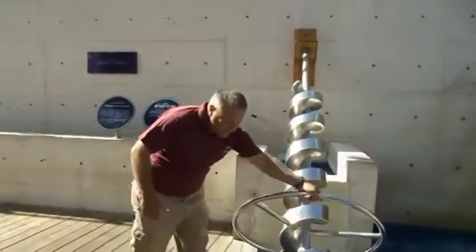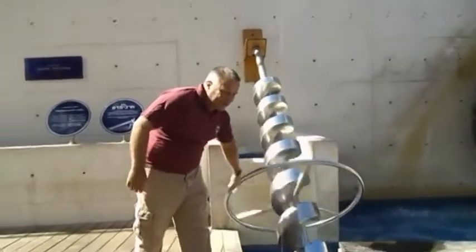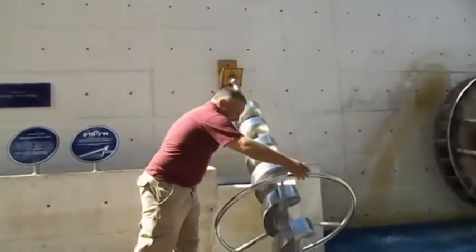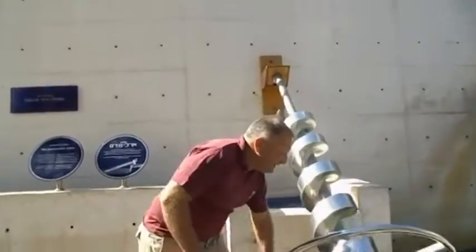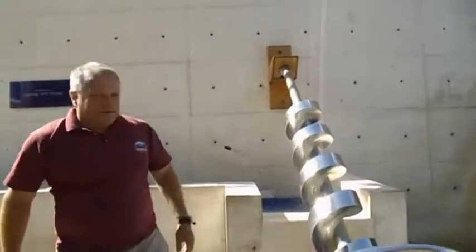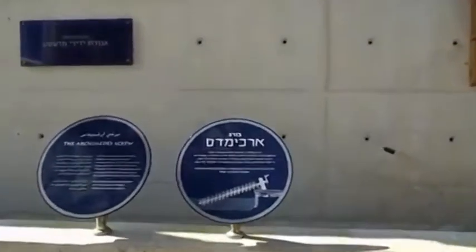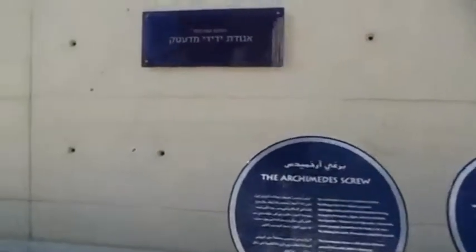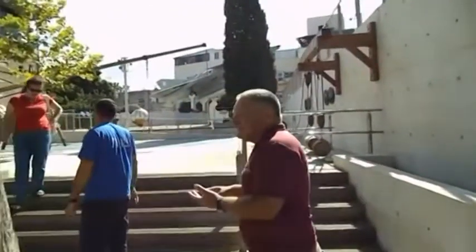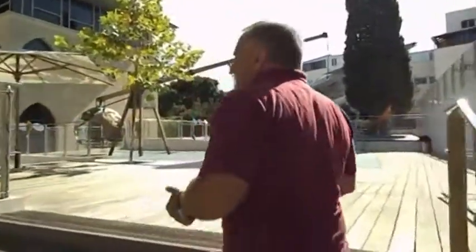For example, we have the Archimedes screw, which is still in use in some countries, in North Africa and for other uses in industry. Archimedes was the first one to develop the five simple machines: the screw, the slope, the wedge, and the pulley.